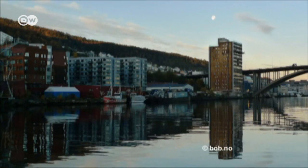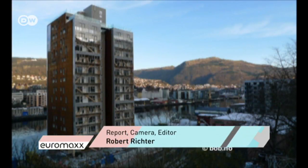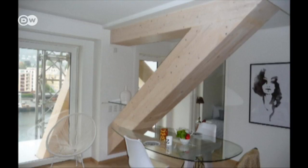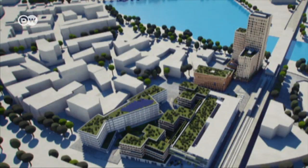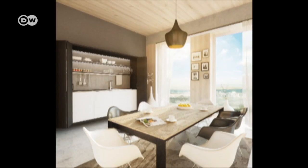High-rises are the next step. In the Norwegian city of Bergen, the world's tallest wooden housing block was completed in 2015. At 51 meters, it's a world record that won't last long. In Vienna, construction is underway for a building which is set to reach an impressive 84 wooden meters.